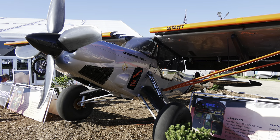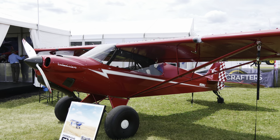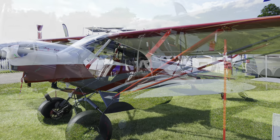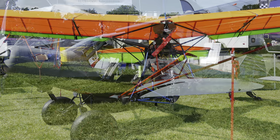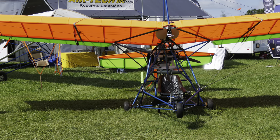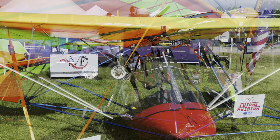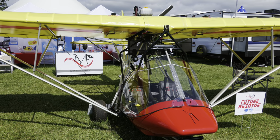Another point of comparison is the side-by-side seating that the RV-15 is going to have. Most of the Carbon Cubs and Super Cub clones have tandem seating, which could be a showstopper for someone who wants side-by-side. Fabric construction is another difference between the RV-15 and many competitors — fabric in the wing, empennage, and control surfaces is often used in STOL aircraft and makes them a little different from the RV-15.